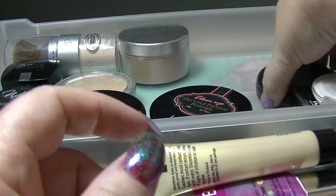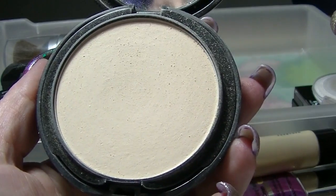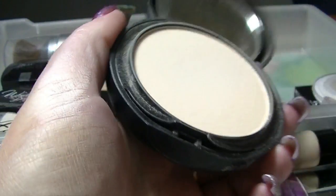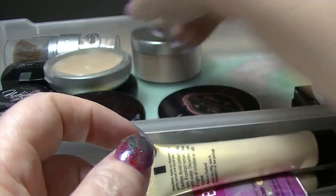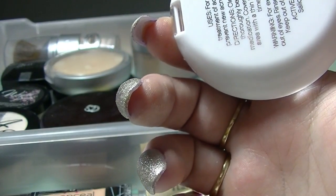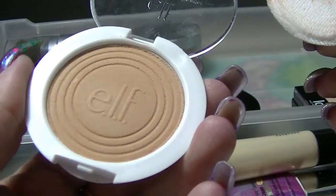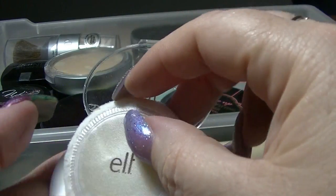This is the LA Girl pressed powder in ivory — this at least looks like the kind of color I can work with; it's white like I am. So that one I can actually work with. Then I have the ELF clarifying pressed powder, apparently in rosy beige. I swear this is not the color I thought I bought — look at the color, it's like bronzer. For a pasty person like me, yeah, I could almost use that as blush. That is definitely not a face powder color on me.